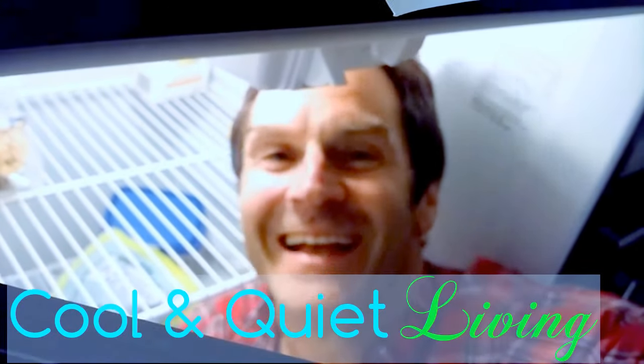And if I might offer one parting pearl of wisdom: get your head out of the icebox.